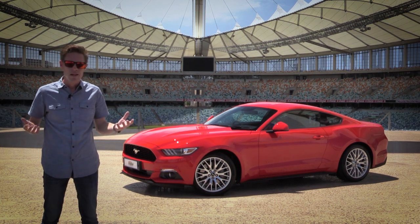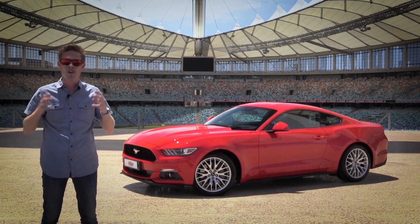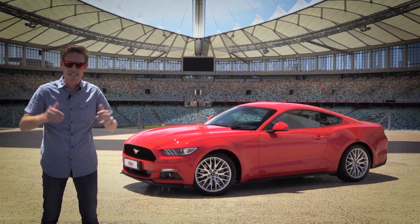It then disappeared. It's back now because they now make it in right-hand drive, which means it's legal for sale here in South Africa.